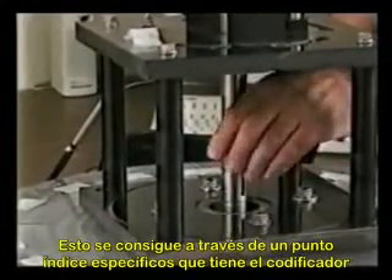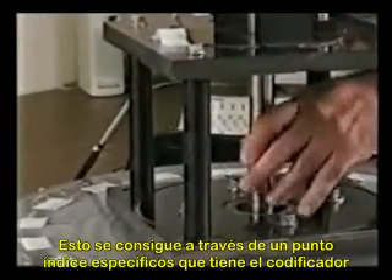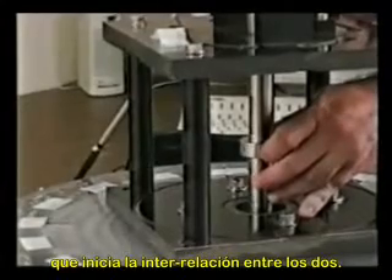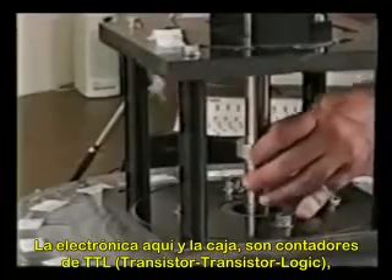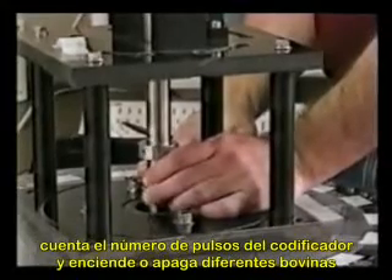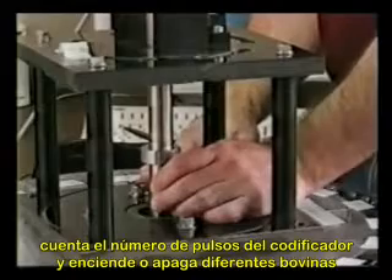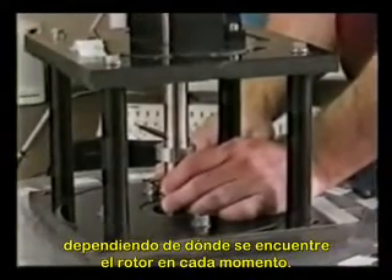That's done by a specific index point that the encoder has, which sets the relationship between the two. The electronics down here in the box is basically a set of TTL logic counters. It counts the number of pulses from the encoder and turns the power on and off to different coils depending on where the rotor is at the time.